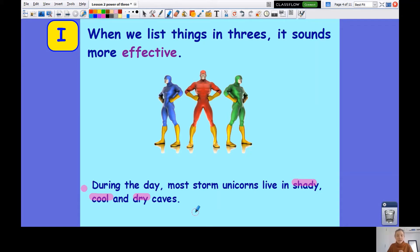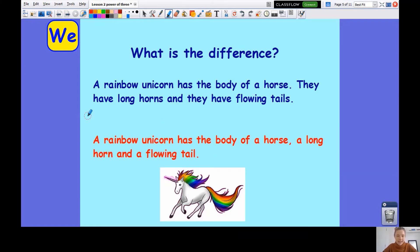It makes it really stand out to the reader. Let's think about what the difference is here. Let's start with the first example: a rainbow unicorn has the body of a horse. They have long horns and they have flowing tails. Now the second example: a rainbow unicorn has the body of a horse, a long horn and a flowing tail. When someone writes it as the power of three in one sentence, it's more effective than if it were in two sentences and broken up.